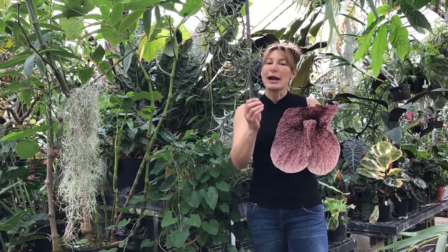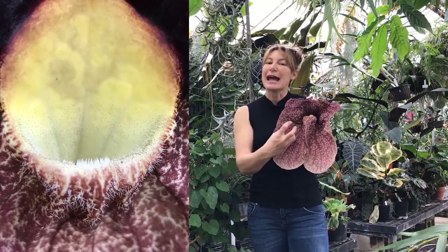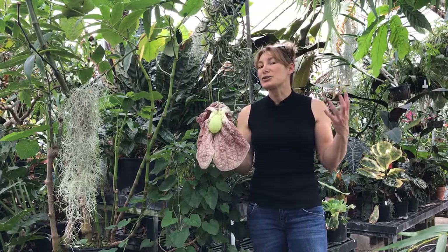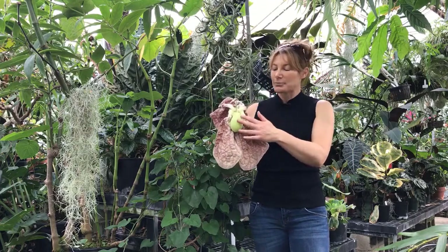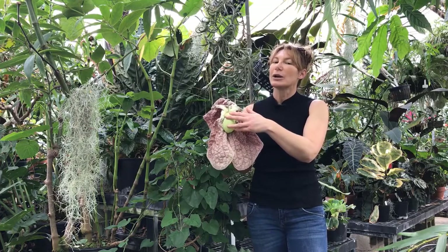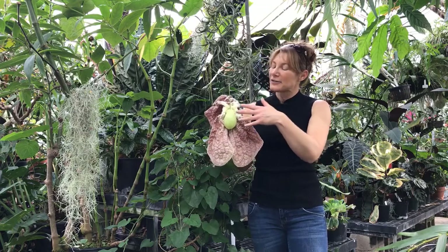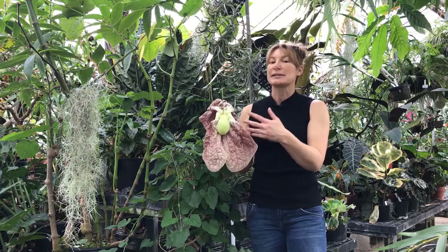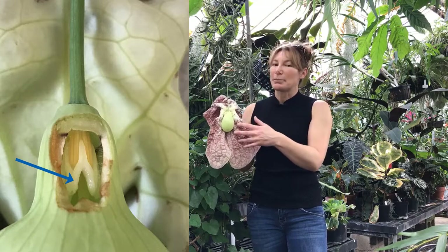This flower produces trichomes — hairs pointing down in this throat — which sort of force the fly down into the back of the flower, right here. Now, assuming the fly has visited another flower and has pollen on its back, right where it's in this tube is the reproductive parts of this flower. This is considered a perfect flower, meaning it has both female and male parts. As the flower opens up the first day, it's acting as a female, so the stigma is receptive to the pollen that the fly has on its back, and as it's walking around it's brushing up against the stigma.